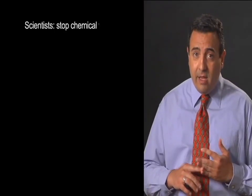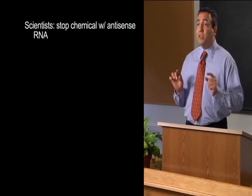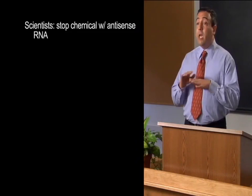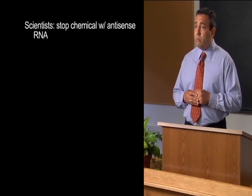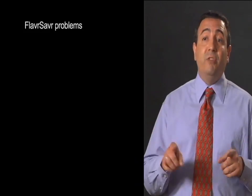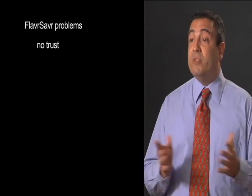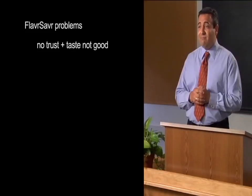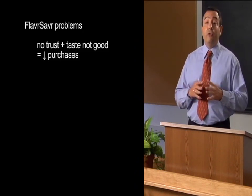That's A-N-T-I-S-E-N-S-E — Antisense. This Antisense RNA gene stops the chemical that makes tomatoes get soft. The chemical doesn't function, so the tomato stays fresh for a long time, much longer than a normal tomato. But there were some problems with the Flavor Savr Tomato. One problem was that people didn't trust this new genetically modified food — they thought it might be unhealthy or even dangerous to eat, so they didn't buy it. Another problem was that people said it just didn't taste very good. Shoppers didn't purchase the Flavor Savr, so it wasn't grown anymore after 1997.